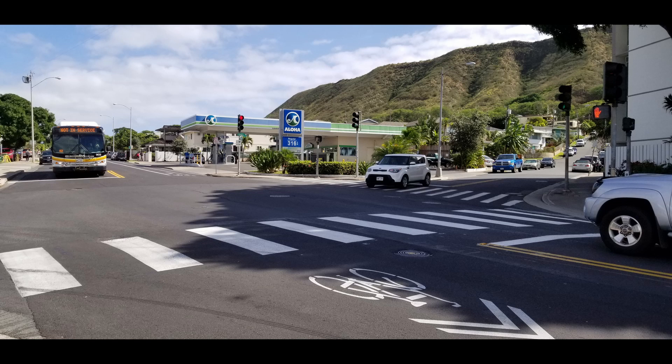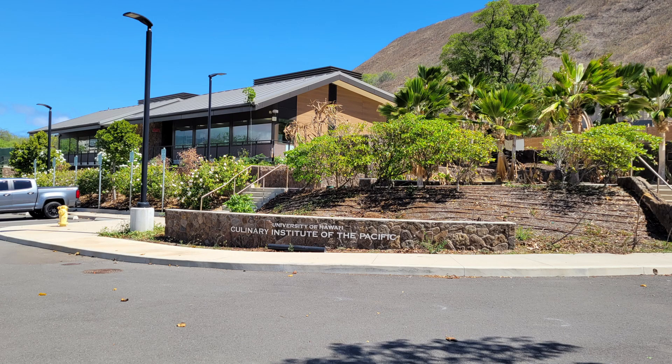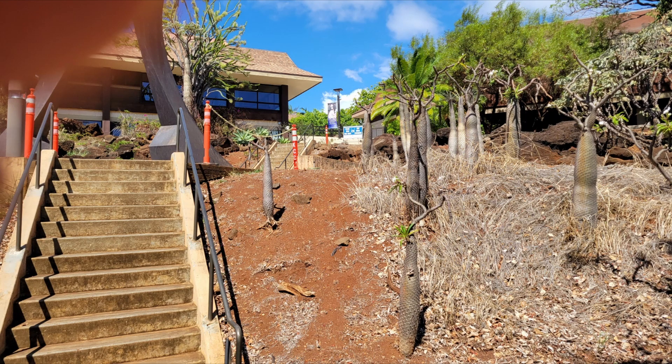The road heads up to the foot of Diamond Head in the distance. Past the houses is the Culinary School run by Kapiolani Community College — the Culinary Institute of the Pacific. And here we are at Kapiolani College, where you can learn how to take pictures with your thumb in the middle. Just follow those steps to the campus.